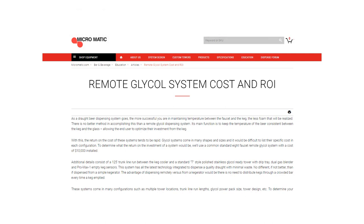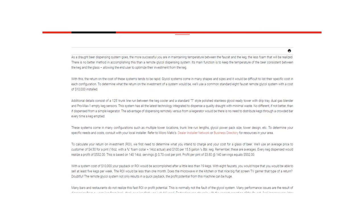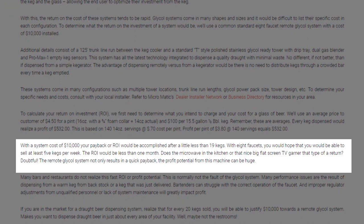According to Micromatic, the industry leader in cutting-edge draft beer systems, for a glycol draft beer system costing $10,000, the return on investment can be realized in the first 19 kegs sold — and in many instances, this is less than a month.